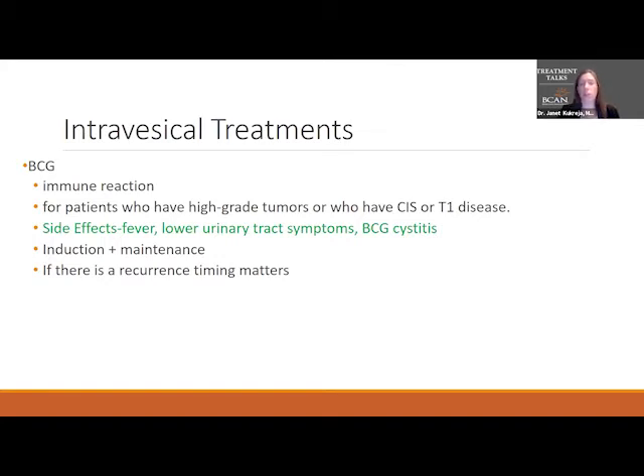Anytime we activate the immune system, we often see low grade fevers. Most of the time this resolves on its own. Occasionally there's a high grade fever. Occasionally there's what we call BCG cystitis, where the bladder has a severe reaction to the BCG. But by far most of the time it's lower urinary tract symptoms that patients experience — urinary frequency, some burning when you urinate, that type of thing.